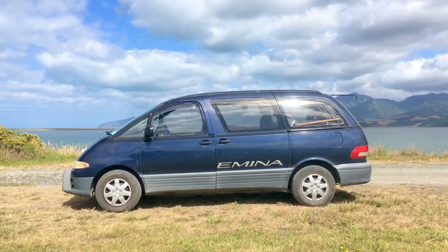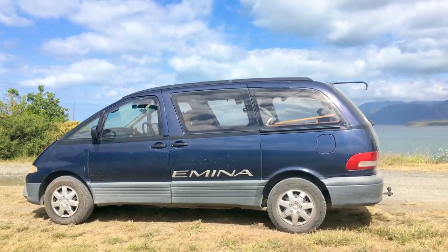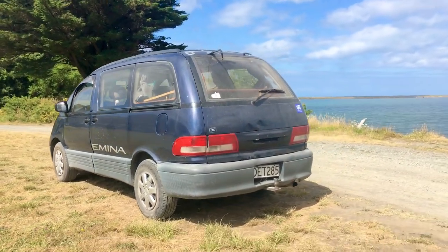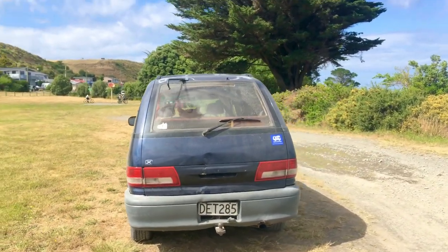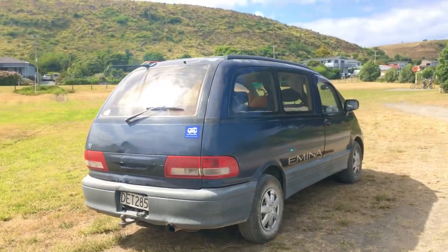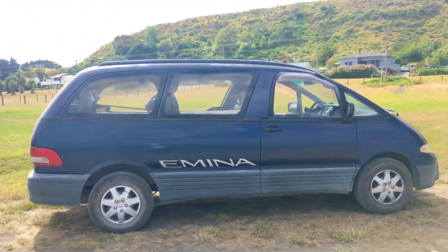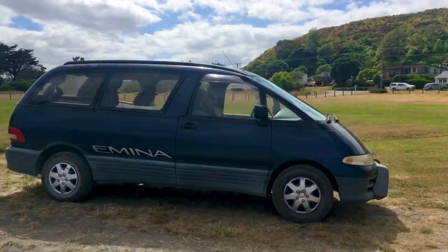Welcome to my updated campervan tour video. This is the real life version. We are in the middle of using it on an actual campervan trip here near the ocean in New Zealand. So I apologize if there's some wind noise and distant waves or kids playing in the background, but this is a real life look at what it is to live in a 1995 Toyota Estima Emina. This is the X model that came with some factory upgrades.